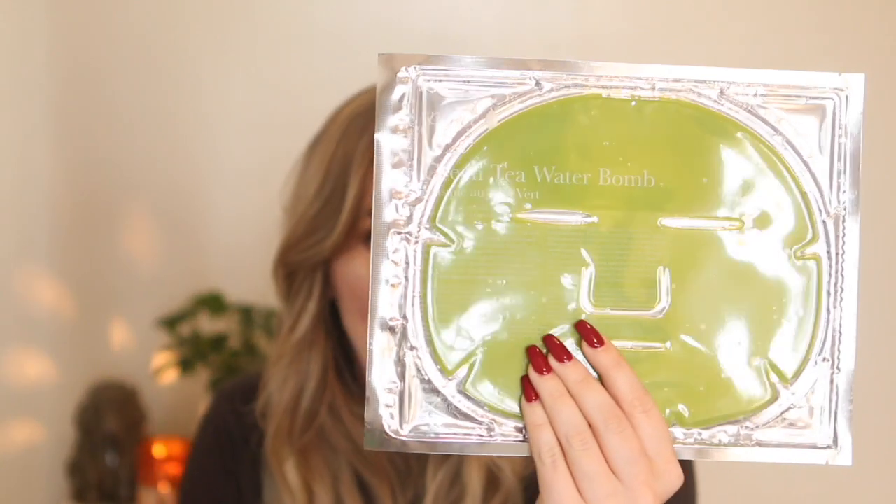The next thing from 100% Pure is the green tea water bomb mask. I love these — they're about eight dollars, which isn't too bad. I should probably use one right now because I'm sick and my skin would love me for it. They're like a gel mask, not a paper mask. I also love their under-eye versions. If you live in America it's super easy to get 100% Pure products, and you can also get them on Amazon as long as the seller is credible.